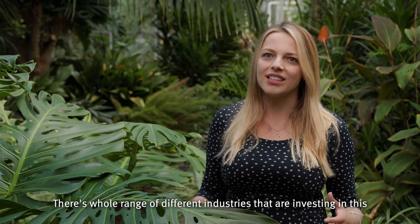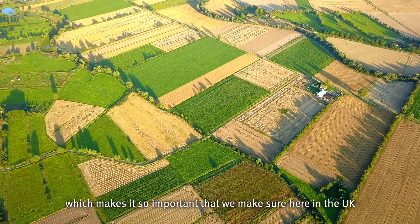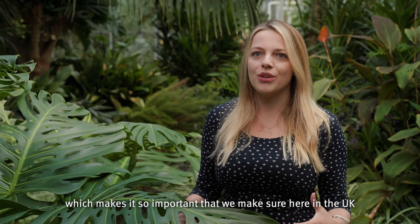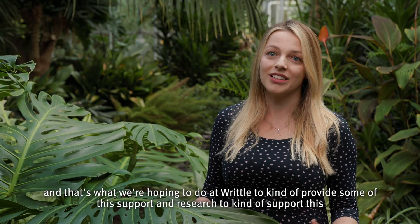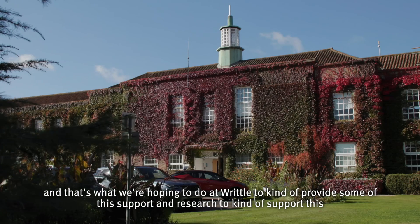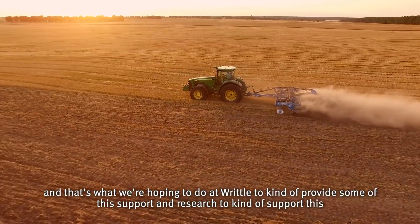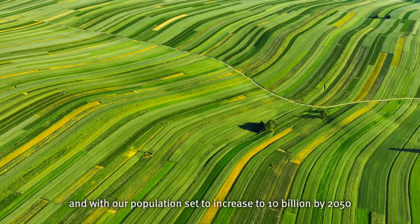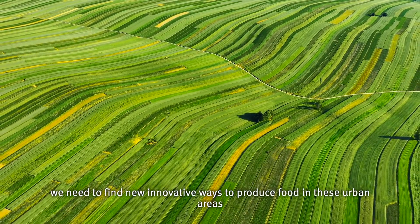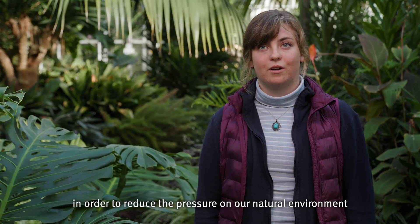There's a whole range of different industries investing in this, which makes it so important that here in the UK our farmers get the support they need in order to compete in this exciting field — and that's what we're hoping to do at Rittal, to provide some of this support and research. Currently 12% of land is used for food production and with our population set to increase to 10 billion by 2050, we need to find new innovative ways to produce food in urban areas in order to reduce the pressure on our natural environment.